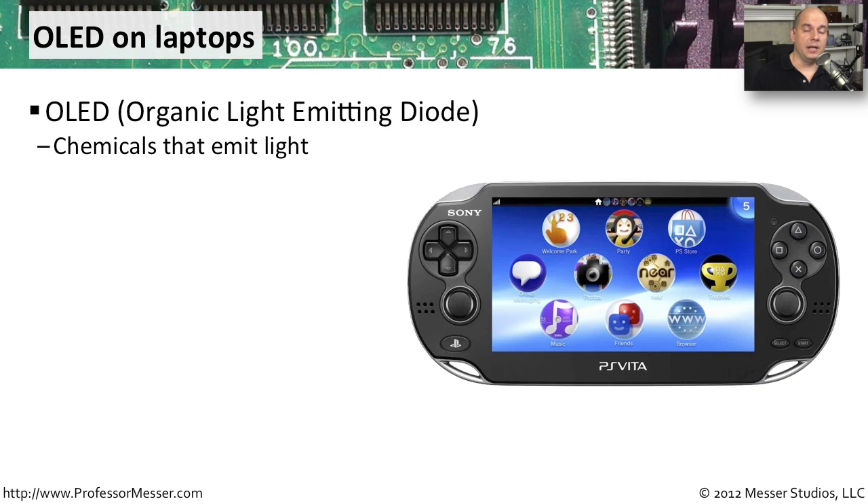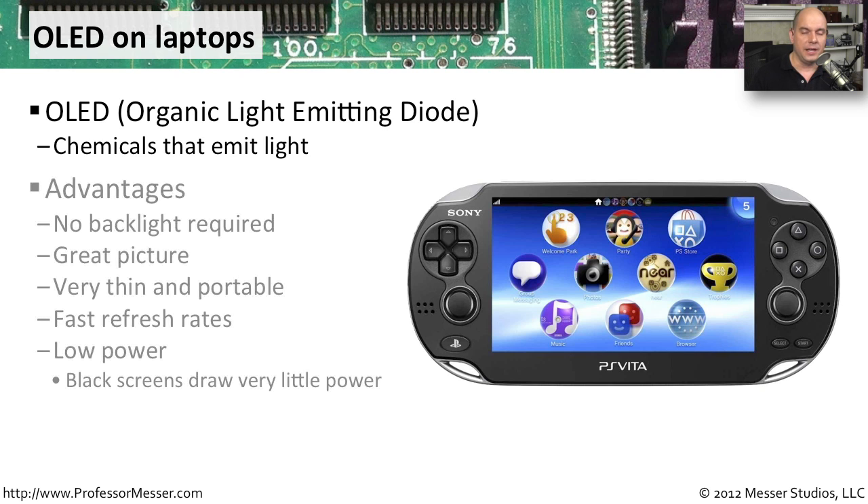An emerging technology on mobile devices is OLED, the Organic Light Emitting Diode. OLED displays use chemicals that produce light we're able to see in different colors. It's a great technology for portable devices because you don't need a backlight, saving space and power. OLED displays are really beautiful — crisp, clear, with fantastic colors. This is also a perfect technology for small gaming systems because the refresh rates are very fast, handling games with a lot of action very nicely.